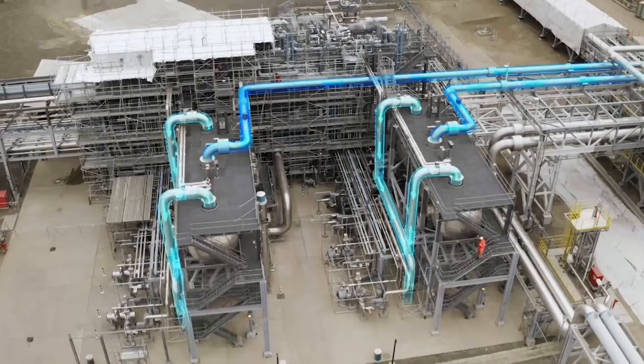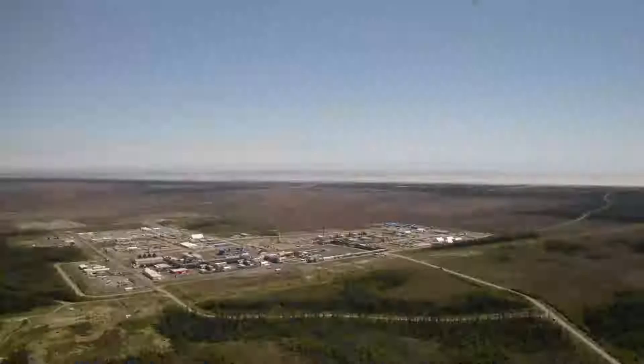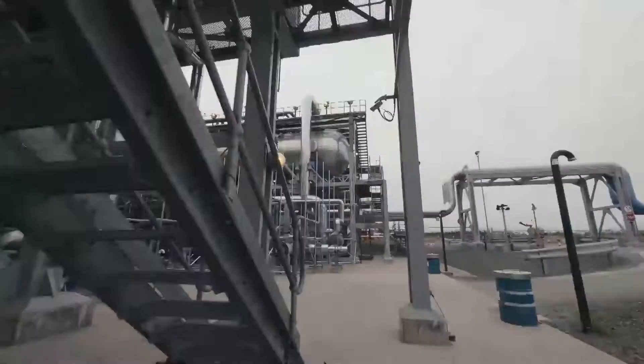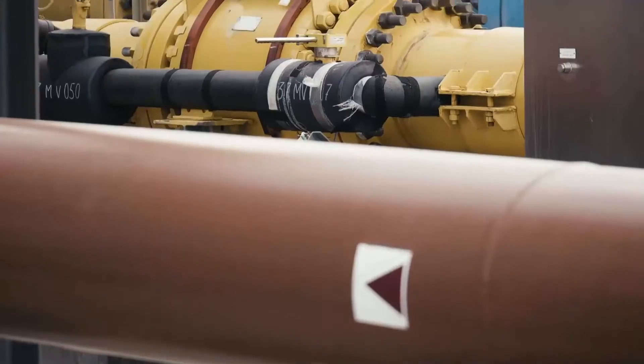Simply put, gas is separated from liquid. Yet nothing is dumped or discarded. The OPF is eco-friendly and interconnected with all facilities in the chain of production, conditioning, and transportation of hydrocarbons.